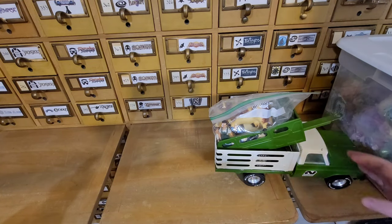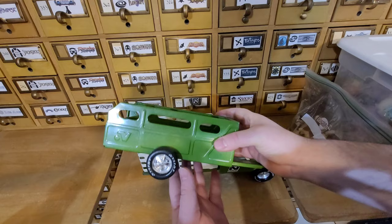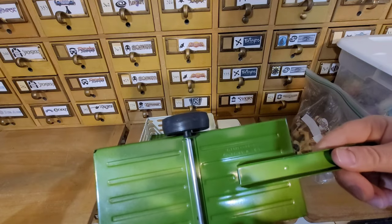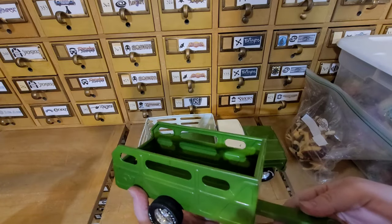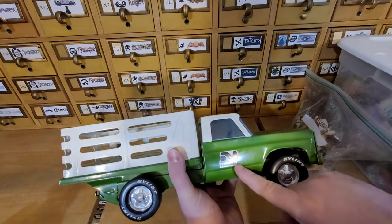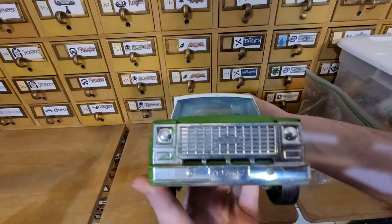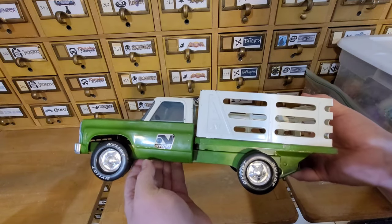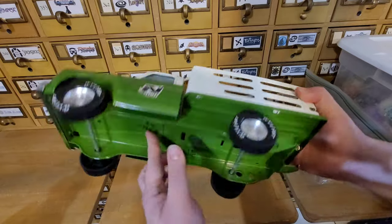Next up we have this nylon farm truck and some animals. We have the trailer for it. I'm not sure what year this one is from. Pretty nice — it's in good shape, not a lot of scratches, which is always a good thing with these pressed metal trucks. The sticker is pretty decent; you can see there's a little bit of a peel right there and another one where it's just kind of peeled back. But the truck is in pretty nice shape — some paint loss, which is to be expected.